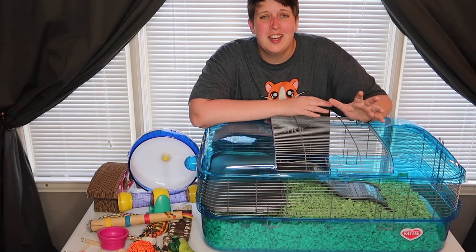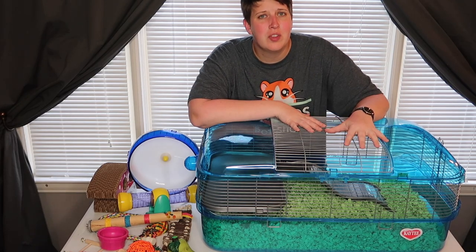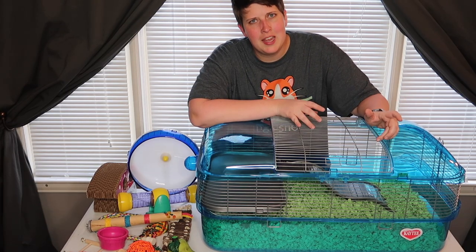Hey guys! So today I'm going to be setting up my new hamster in this Critter Trail cage. I'm sure most of you saw the last video I did with this cage. This is the brand new cage Critter Trail is just releasing — it's going to be in stores in the U.S. in May.